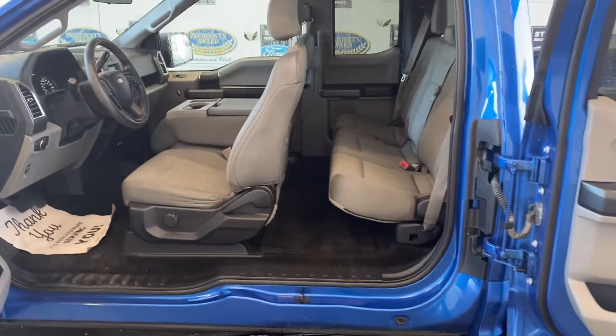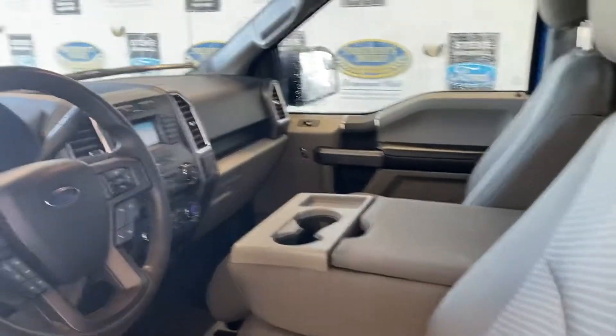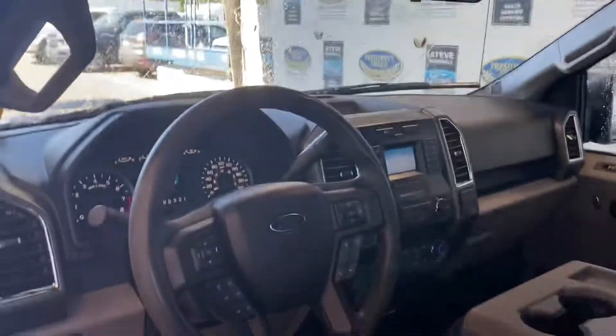I'm five foot ten and I can sit in the back quite comfortably. Typical F-150 — no tunnel to get in the way, completely flat floor. All your regular power options: windows, locks, mirrors, AC, and automatic headlights.